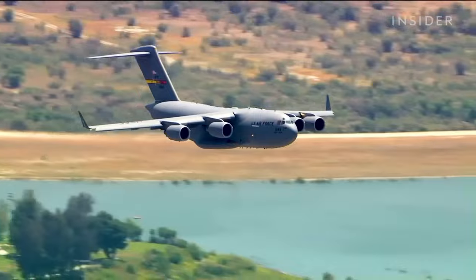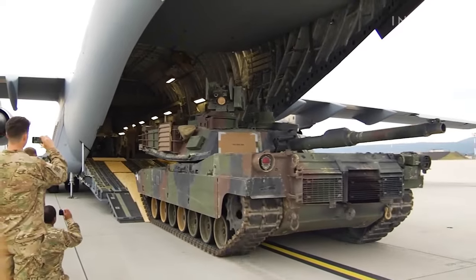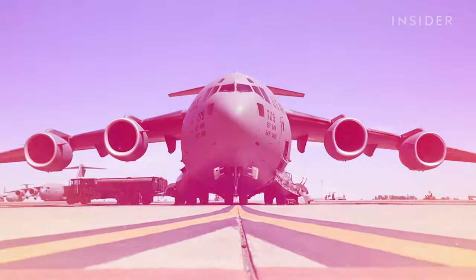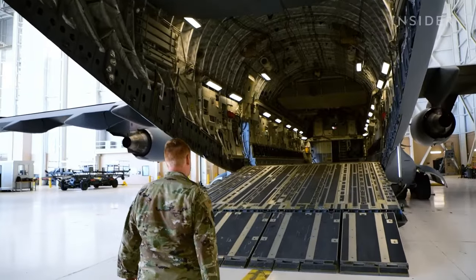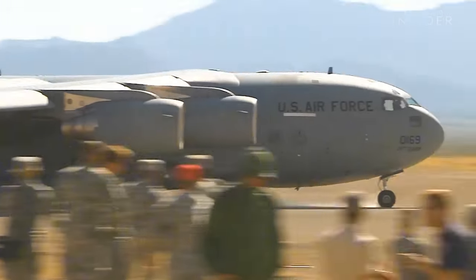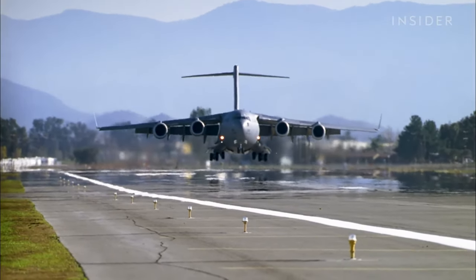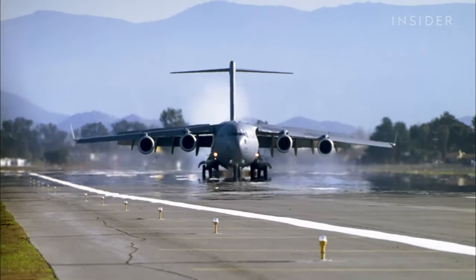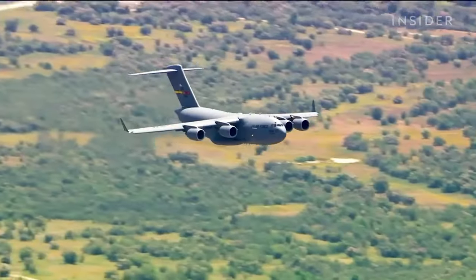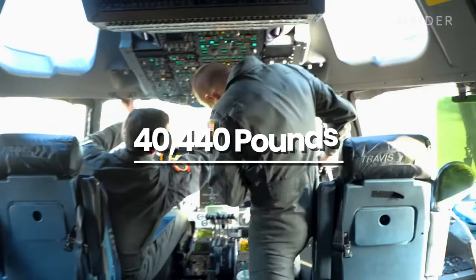The United States of America, being one of the most powerful nations in the world, wouldn't sit by and watch the Soviet Union take the lead in aircraft manufacturing. Their reply to the Soviet-manufactured Antonov AN-225 Maria is the McDonnell Douglas / Boeing C-17 Globemaster III military aircraft, developed by the United States Air Force around the 1980s and 1990s.